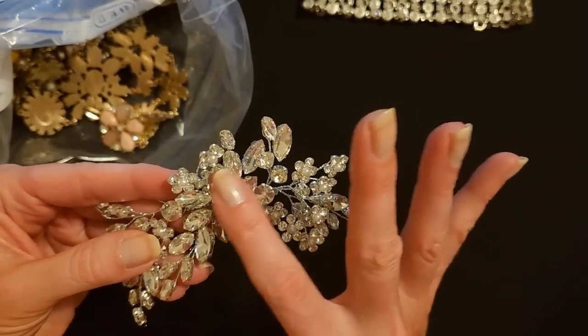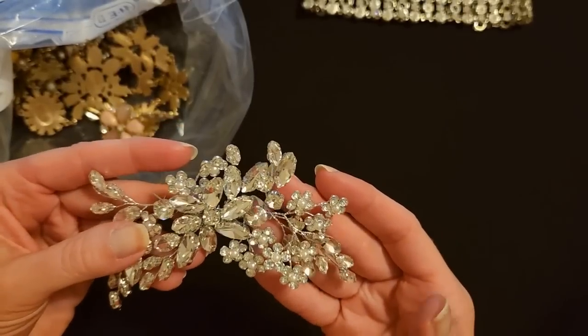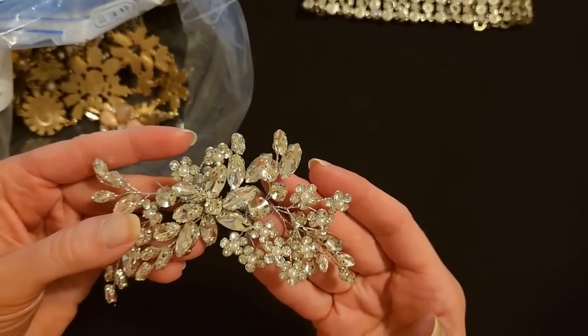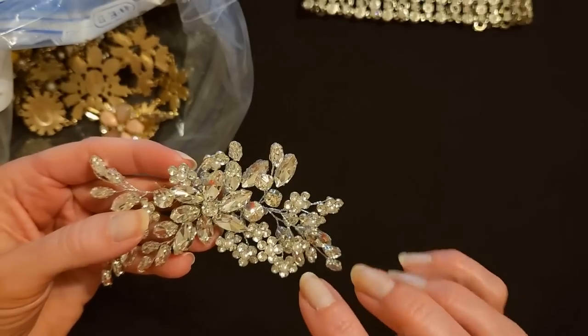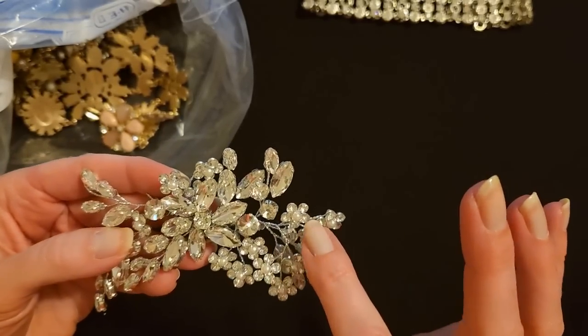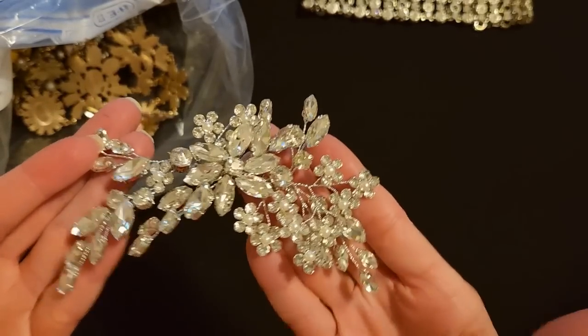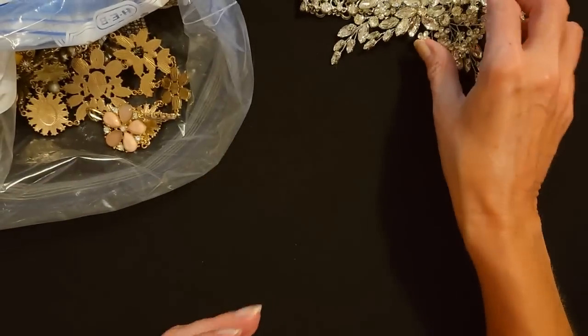This looks like it would be for a formal hairstyle like a wedding or a prom. It makes me think of a wedding hairstyle — you would add this to your wedding hair. Very beautiful. And it's lightweight as well. I think these rhinestones are made of plastic or some other lightweight material, which is good if you're going to be putting it in your hair. And then these little flowers have little plastic pearls in the middle. That is just gorgeous.